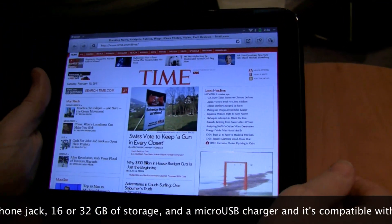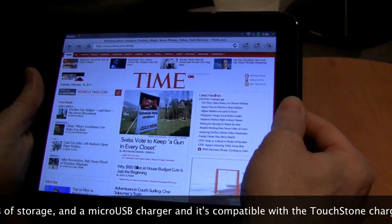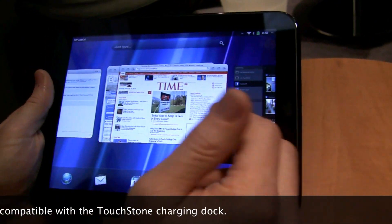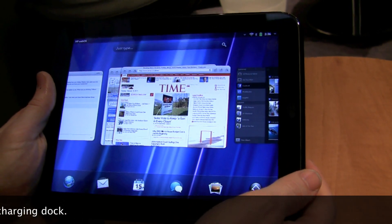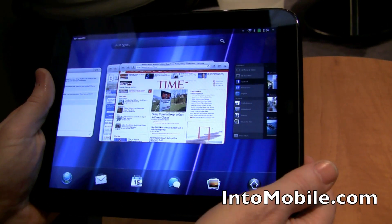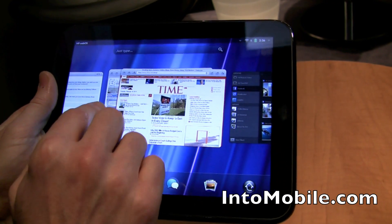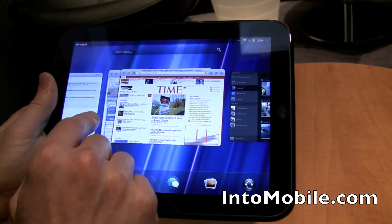And how do you go back to the home screen from there? From the home screen here, we have our center button which takes you back to what we call card view. All of your applications, when they're running, are considered activities and activity cards in webOS. As you can see, I have two browsers here — they're stacked together. That's something we call stacked cards.